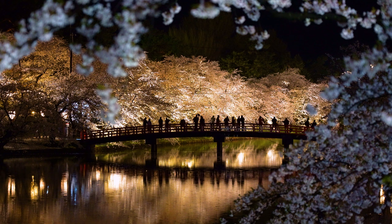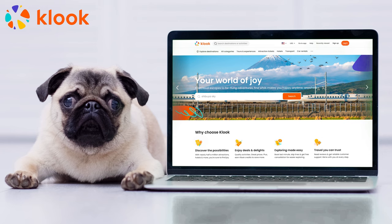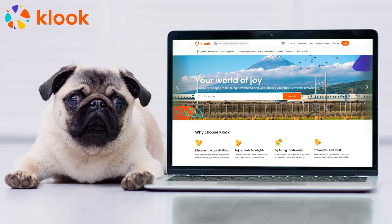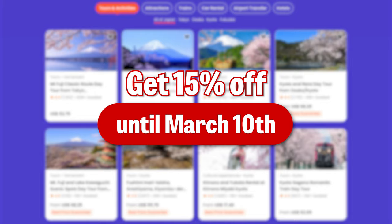A bonus tip is to plan ahead and book your spring activities through this video's sponsor, Kluke. Kluke is an experienced booking platform offered in English and super easy to use. They have over 100 cherry blossom tours and activities available throughout Japan, from trips to Mount Fuji to scenic train rides. And if you book before March 10th using our Tokyo Cheapo code, you'll receive 15% off. To make a booking, simply use the Kluke website or download the app.